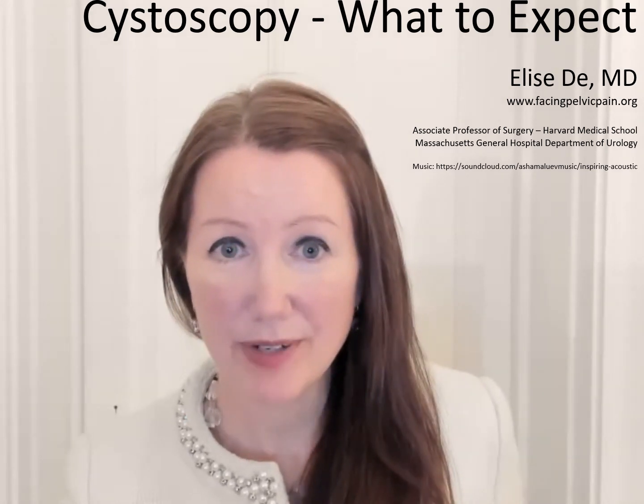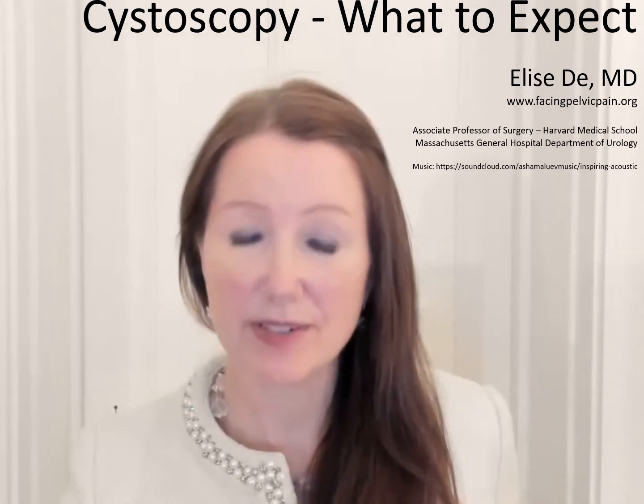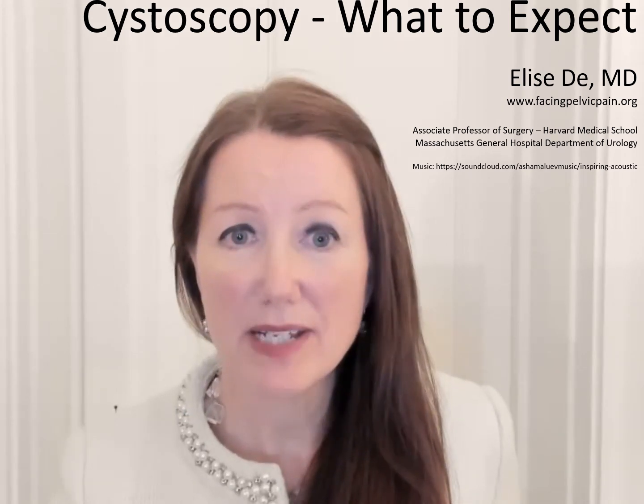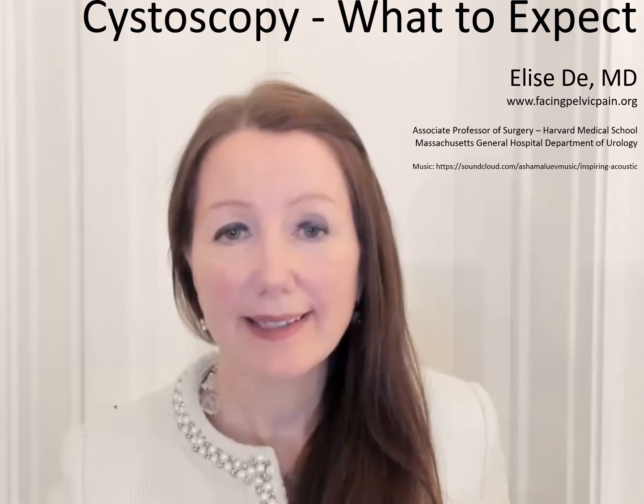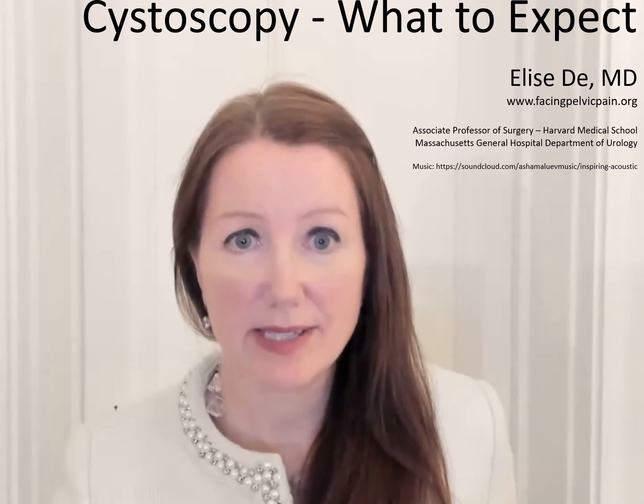In this video, we're going to talk about the urologic diagnostic procedure cystoscopy. Many of our patients will show up for the procedure saying they couldn't sleep at all the night before because they were so worried, and then at the end they say it really wasn't as bad as they expected.